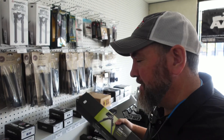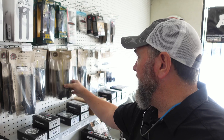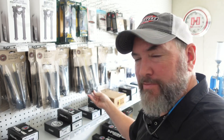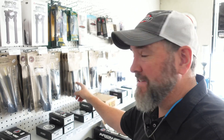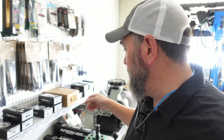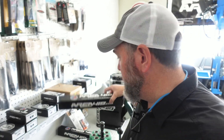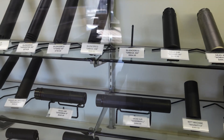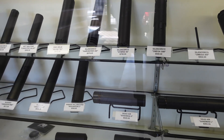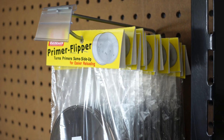Look at all these bipod options. Got the MDT Skypod here. We got the Atlas bipods, which are — the Atlas ball is like my favorite thing ever. We've got the Magpuls, we've got the Caldwells, we've got a bunch of Area 419 gear here — rails and just all the goodies. So not just about reloading products here at Full Circle Reloading; they got all kinds of stuff for precision rifle related shooting.